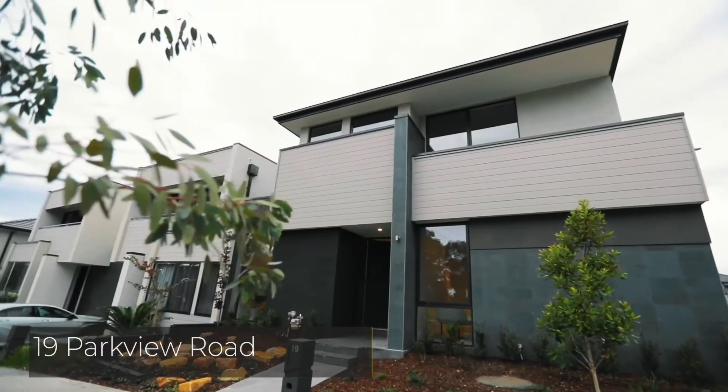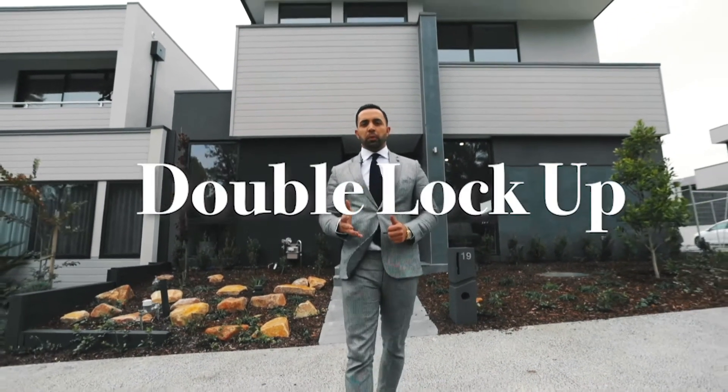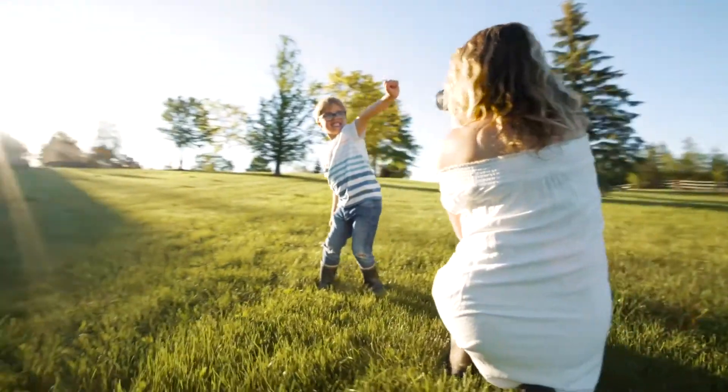19 Parkview Road is my personal favourite, offering four bedrooms, three bathrooms, two living zones, double lock-up garage and, best of all, it's facing the park.